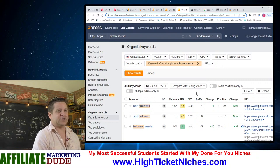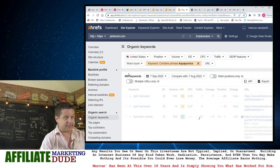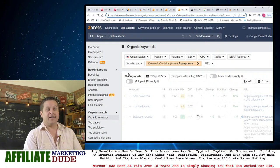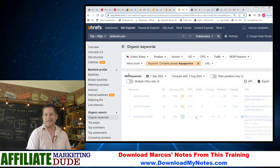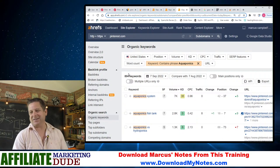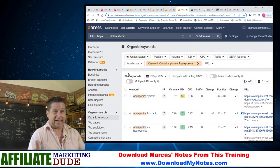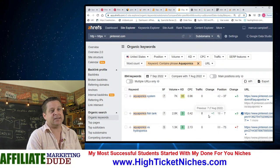Let's look up Pinterest for aquaponics in Ahrefs to see if there's traffic. And we've got 'aquaponics fish tank' — they're ranking for that. 2,800 a month searching for that. And I actually bought a couple of fish tank sites last week.